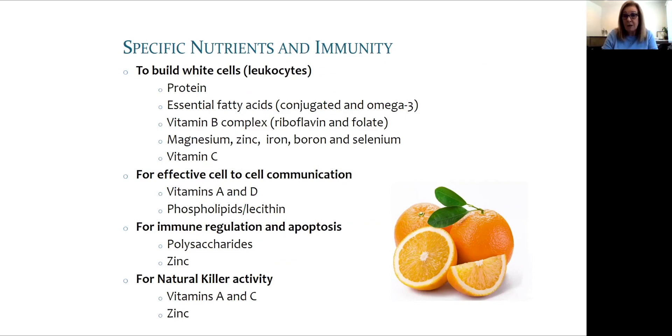The main vitamins for immunity are the B vitamins, vitamin C, A, and D — we'll get into more depth about D later on. The main minerals are especially zinc, but also magnesium, iron, boron, and selenium.